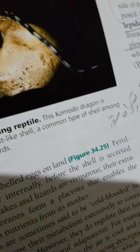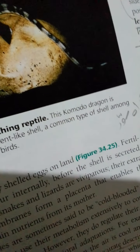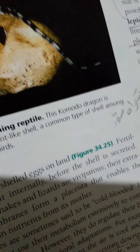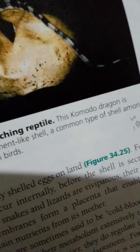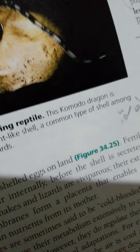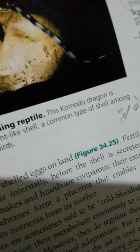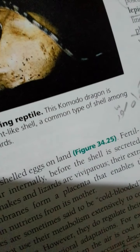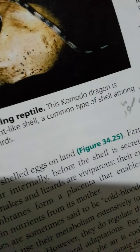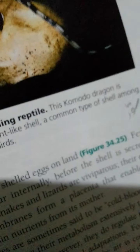A more accurate description of these reptiles is to say that they are ectothermic, which refers to the absorption of external heat as the main source of body heat. By heating directly with solar energy rather than through the metabolic breakdown of food, an ectothermic reptile can survive on less than 10% of the caloric energy required by a mammal of the same size. The reptile clade is not entirely ectothermic — birds are endothermic, capable of keeping the body warm through metabolism.